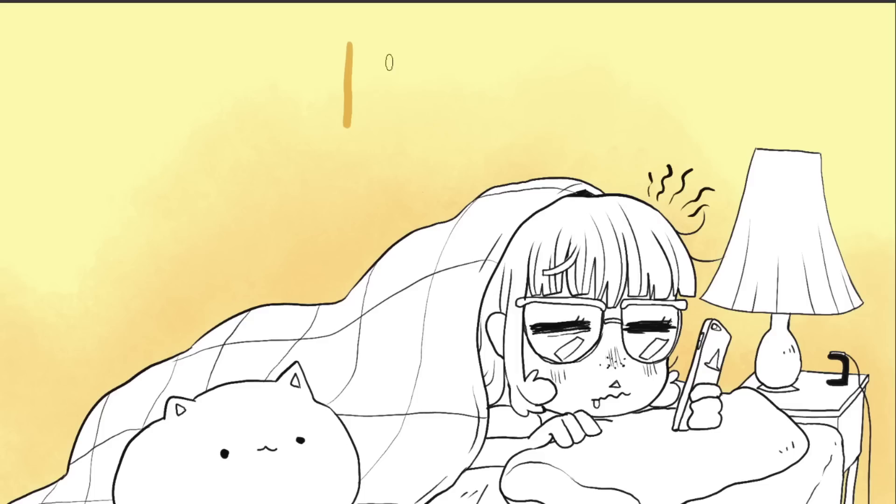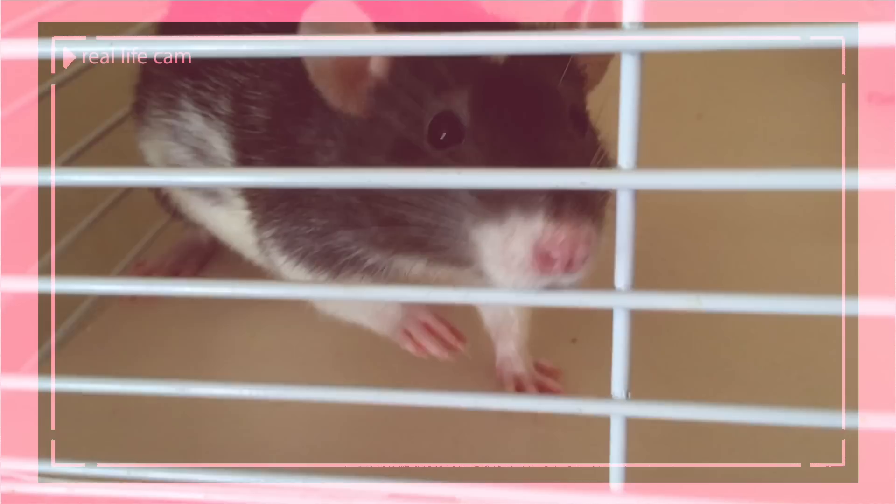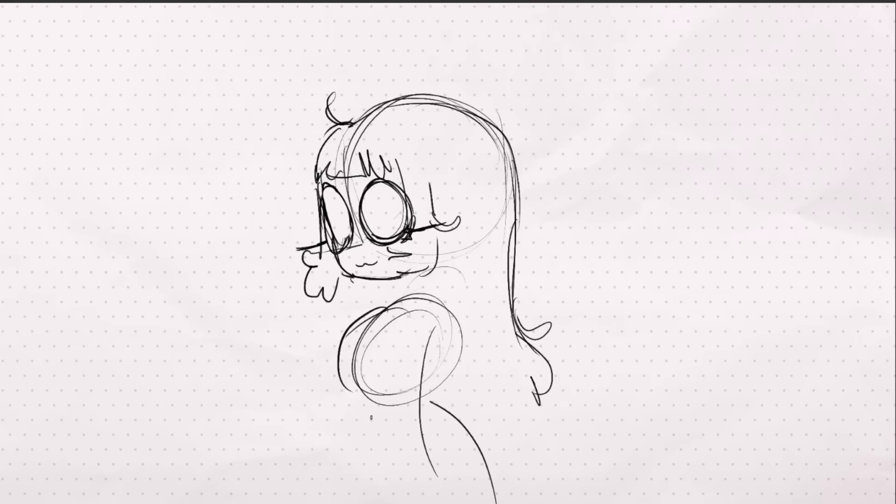Obviously, I do all the boring stuff like brushing my teeth, washing my face, and so on. Then I go downstairs and check on my pets. I recommend for anyone who's working from home to take care of your animals — or anyone who's depending on you, even if that's a plant — first thing in the morning, so that if you get caught up with work, they have been at least sort of attended to and not too neglected.